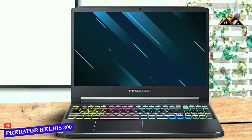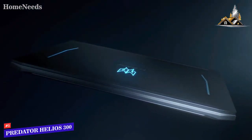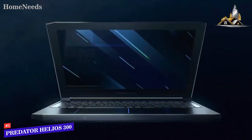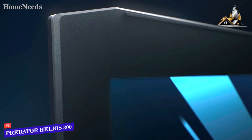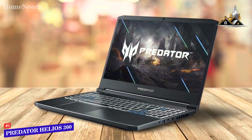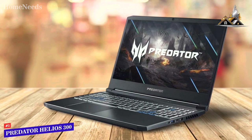Starting up our list with number 5, we've got the Acer Predator Helios 300 Gaming Laptop. The Acer Predator Helios 300 is a good Windows 10 gaming laptop that has great performance, decent battery life, and sports an aggressive look, although the IPS display leaves a lot to be desired.